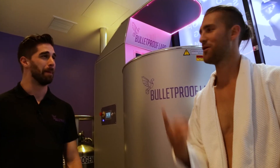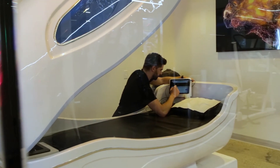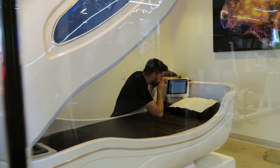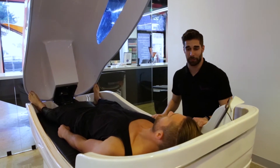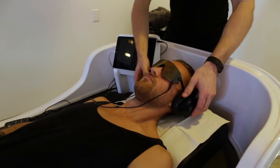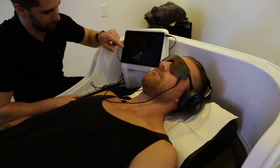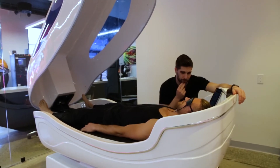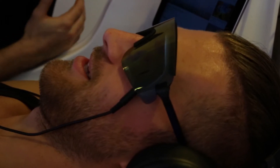All right. Welcome back. Crushed it. Nice job. We have one more thing left. This is the virtual flow tank. What I'm going to be doing is putting a couple things on your ears and your eyes, and it's going to be tuned to the state of theta frequency. Over time your brain's going to start to mirror and mimic that. So you're going to be in that theta state yourself. You're going to experience about 36 minutes of that.